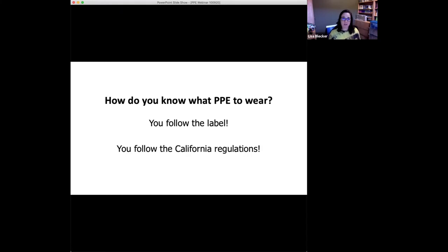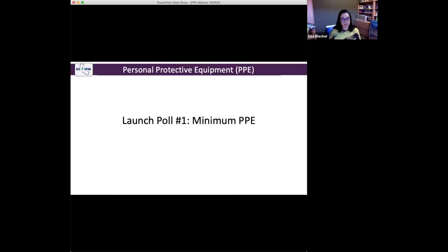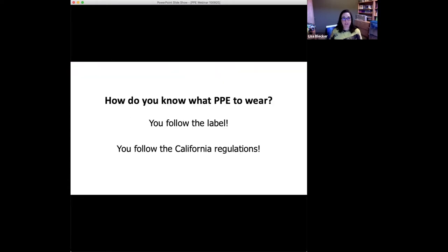We're also in California, and some of our regulations are more stringent than what the label requires. Somebody said they talk to their PCA — that's a great source, as long as your PCA knows how to read the label and also knows what the California Code of Regulations says. The label is the law, so you have to wear what it says. But sometimes it doesn't say enough, and you have to look to the California Code of Regulations. I'm going to help you marry those two sources of information.